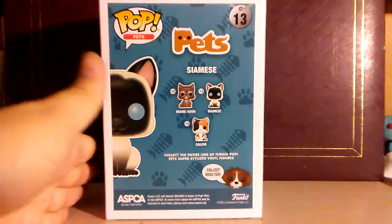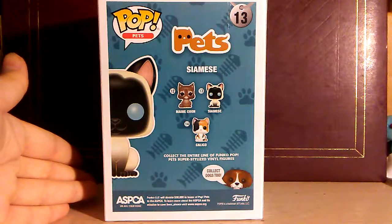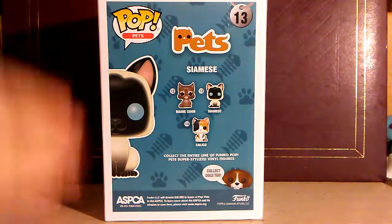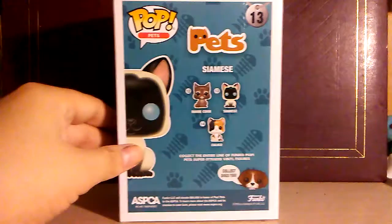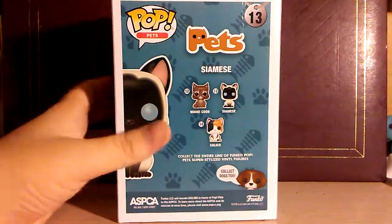I think I was just so excited that I saw the Siamese because the first time I went to GameStop, they only had the Maine Coon. And I was like, well, the Maine Coon's cute but I don't think I want it. So then I came back, came back — and then they had a Siamese cat. They got a shipment in and they got the Siamese cat. And I got the Siamese cat.